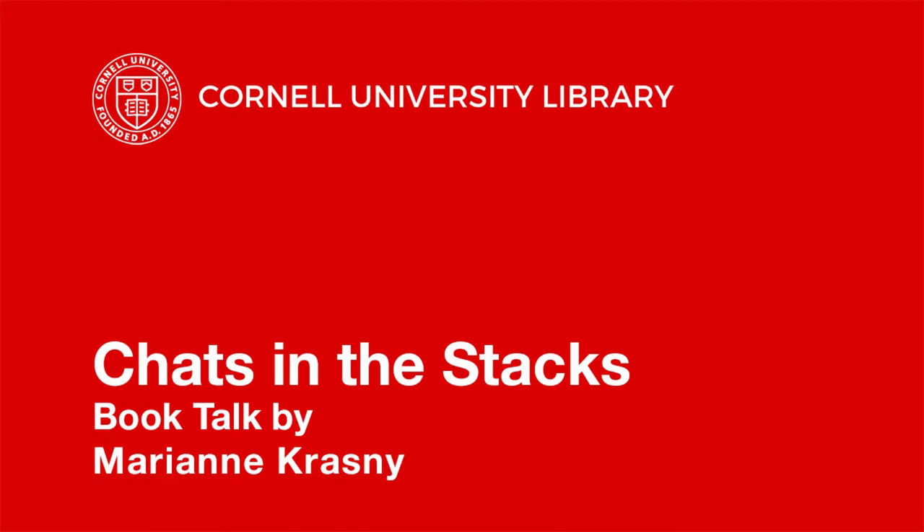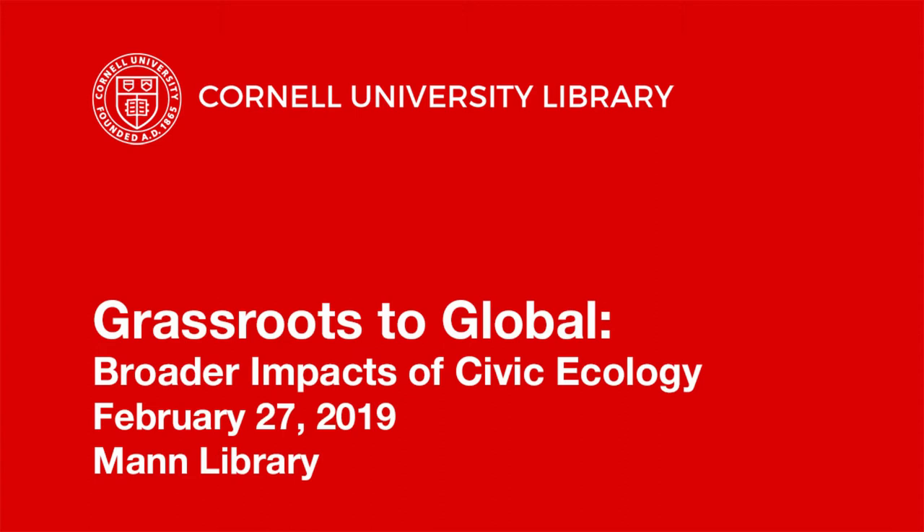I wanted to start by introducing you to a few civic ecology practices, to get an idea of what they are, and also hopefully why I'm so passionate about them.